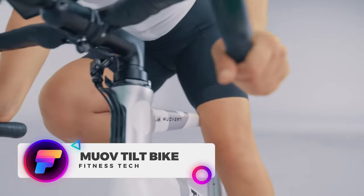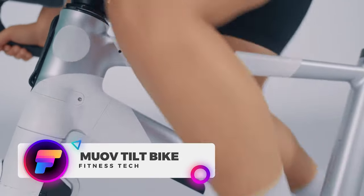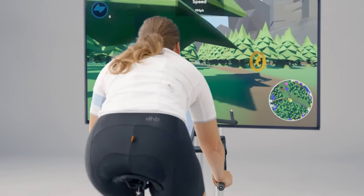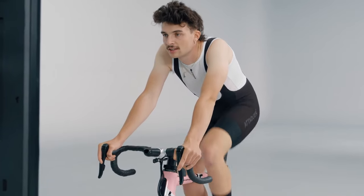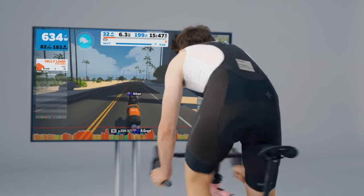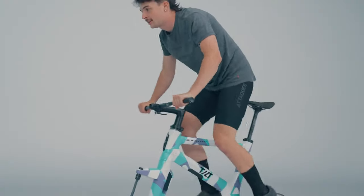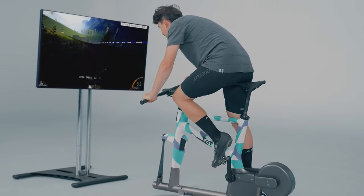Move over Peloton, because the MUOV Tilt Bike is a revolutionary new indoor cycling experience. Its design allows for natural tilting movements, engaging core muscles and building balance. Available in road and triathlon models, it lets riders move freely in digital spaces and experience immersive 3D environments, kind of like playing a video game.